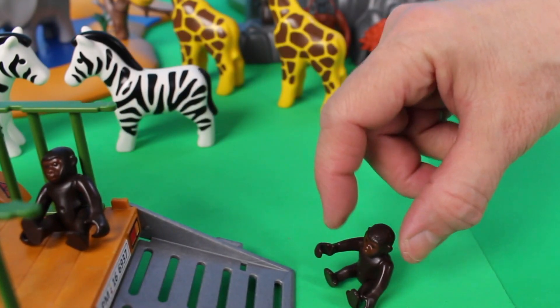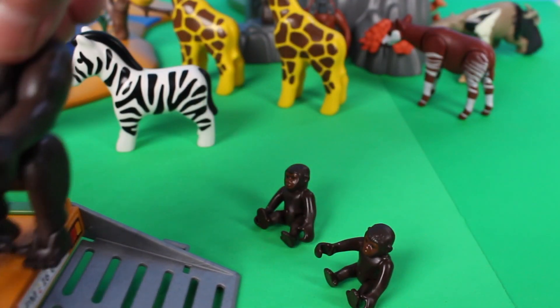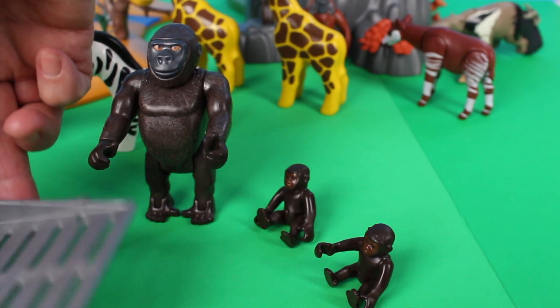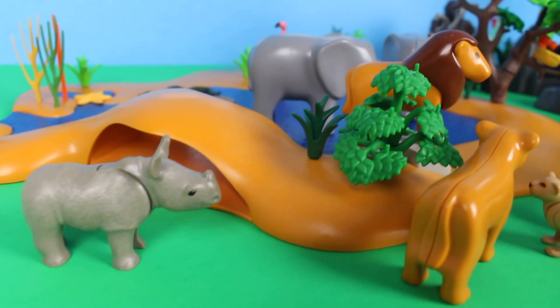Let's move the trailer forward and take the gorillas out. Now let's open the gate — one, two baby gorillas! Here is the father gorilla. I think the mother gorilla is out looking for food.